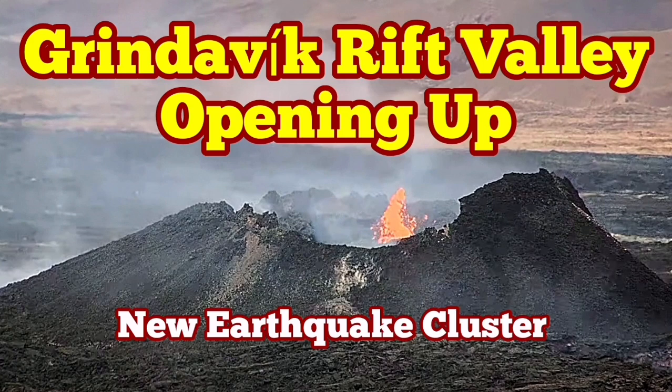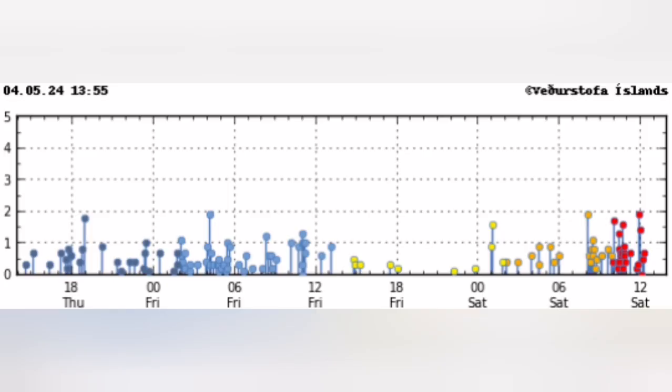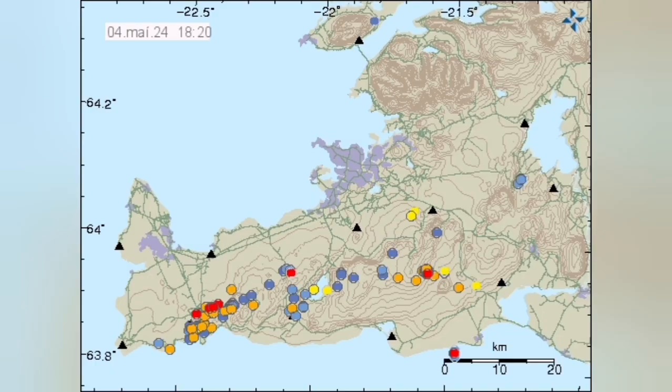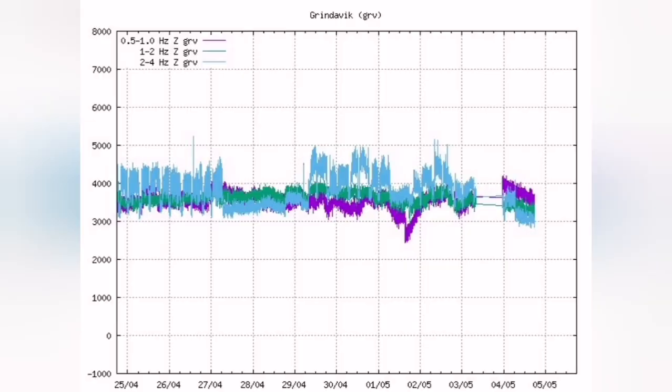We have a strange and significant cluster of earthquakes on the Reykjanes Peninsula of Iceland, concentrated from around 8 o'clock to 12 o'clock. The most significant part of this cluster is concentrated around the Grindelbeck Rift Valley. This is where the Eurasian Plate and the American Plate are pulling the peninsula apart — this is the boundary where extension is happening.